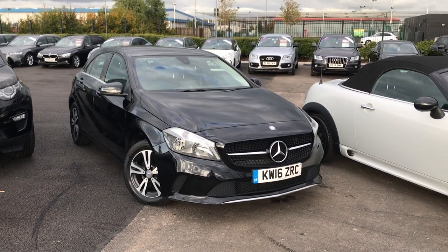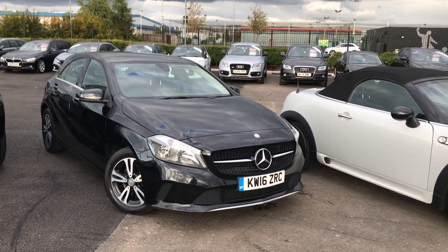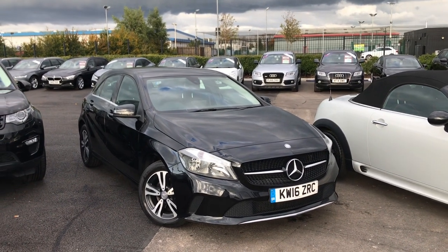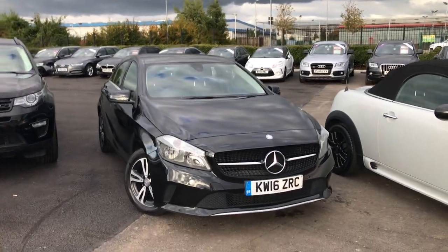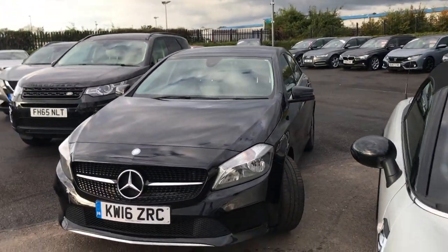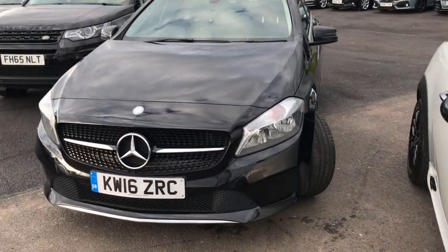Hi everyone, it's Fraser from No Match Chester here with another quick video tour. Today I have a fantastic chance to show you around the 16-plate Mercedes-Benz A-Class. These are wonderful hatchbacks, definitely premium tier. So if you're looking for something special to stand out from the others on the road, this might be the good bet for you.